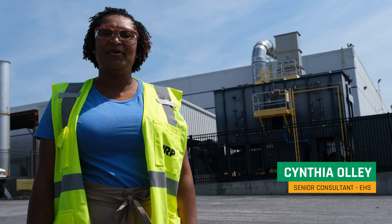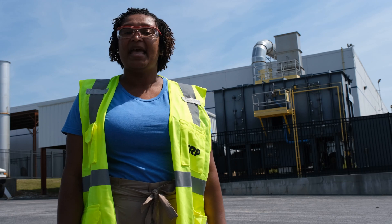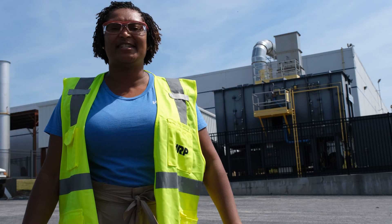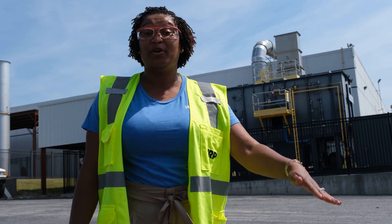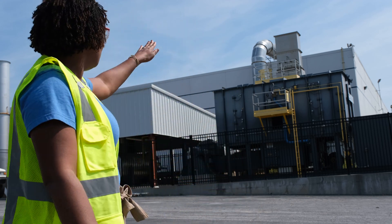Hi, I am Cynthia Olley with HRP Associates and I am part of the Greenville, South Carolina air compliance team. Today we're going to look at air — fresh air. And why do we have fresh air? We have fresh air at this site because of this unit right here.